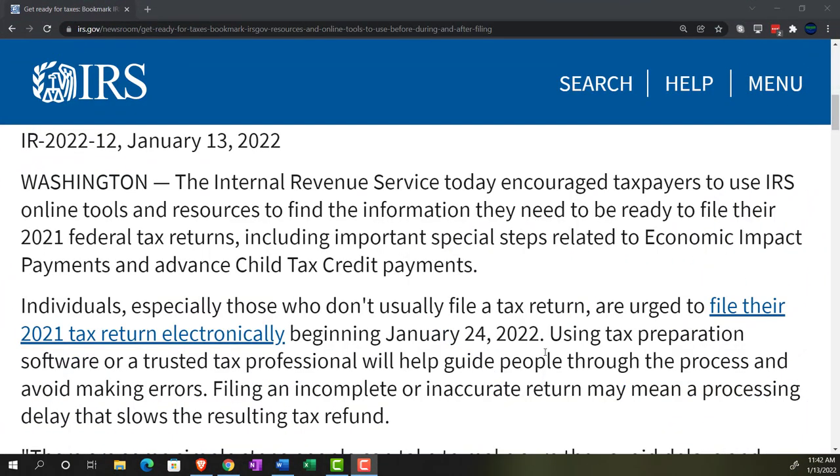IR 2022-12, January 13, 2022, Washington. The Internal Revenue Service today encouraged taxpayers to use IRS online tools and resources to find information they need to be ready to file their 2021 federal tax returns, including important special steps related to economic impact payments and advanced child tax credit payments.